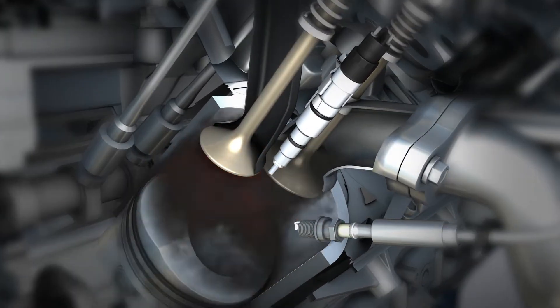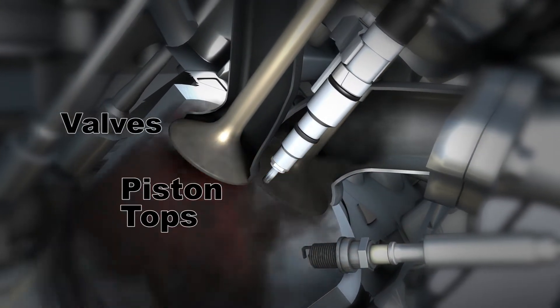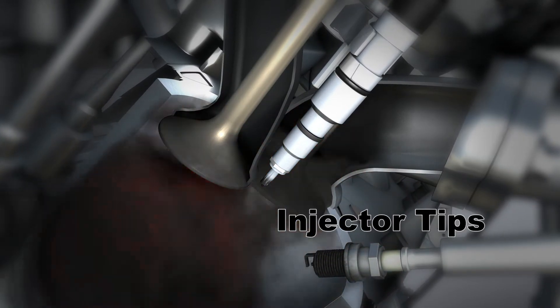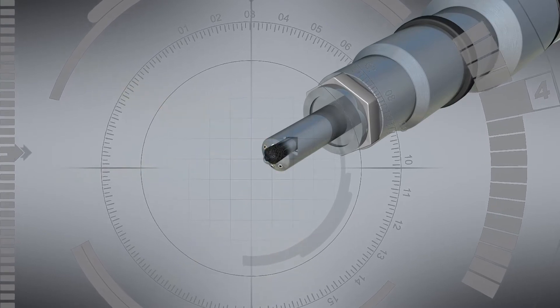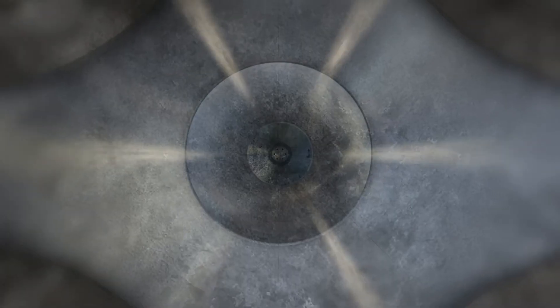This causes timing issues and misfires, which result in carbon buildup on valves, piston tops, spark plugs, the combustion chamber, and injector tips. The critical air-to-fuel ratio is once again affected when injectors clog and their fuel flow and spray pattern is reduced.